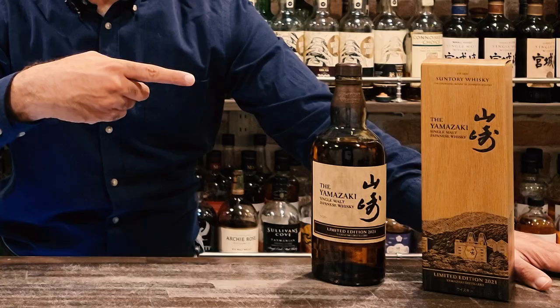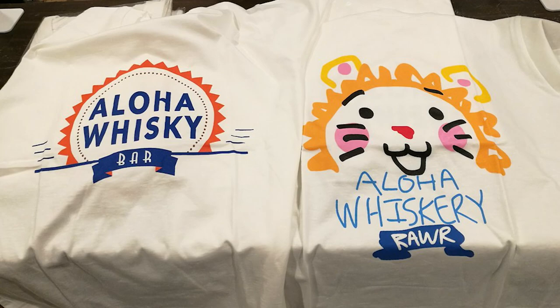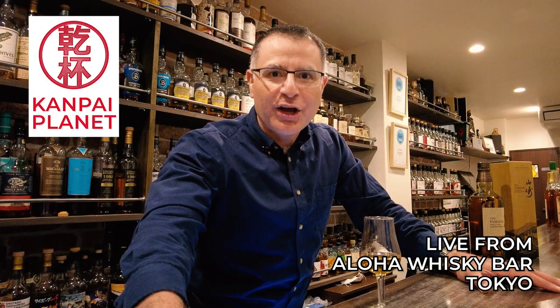Suntory began 2021 with a bang, announcing a new limited edition Yamazaki — but does it deserve the hype? Welcome to Kanpai Planet, bringing you the world of Japanese drinks direct from the heart of Tokyo. I'm Mac, coming to you from the world-renowned Aloha Whiskey Bar, and today we're reviewing Suntory Single Malt Whiskey Yamazaki Limited Edition 2021.